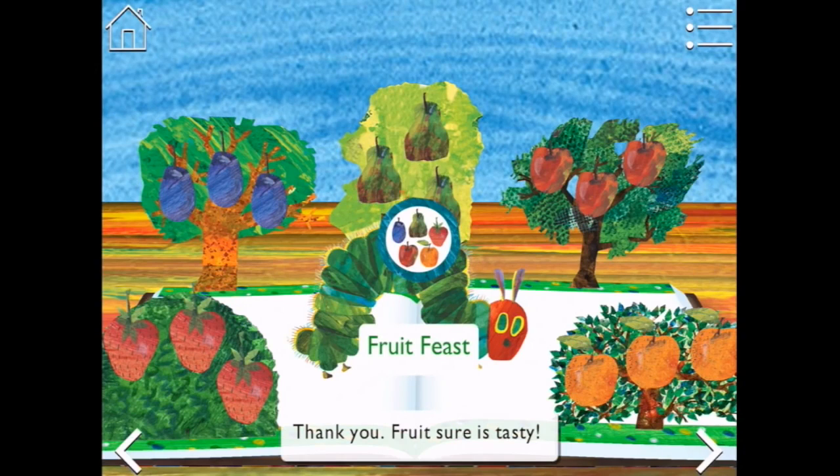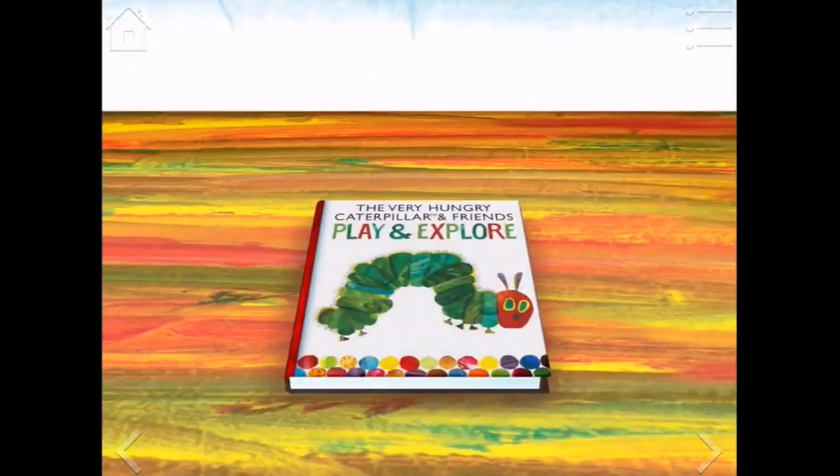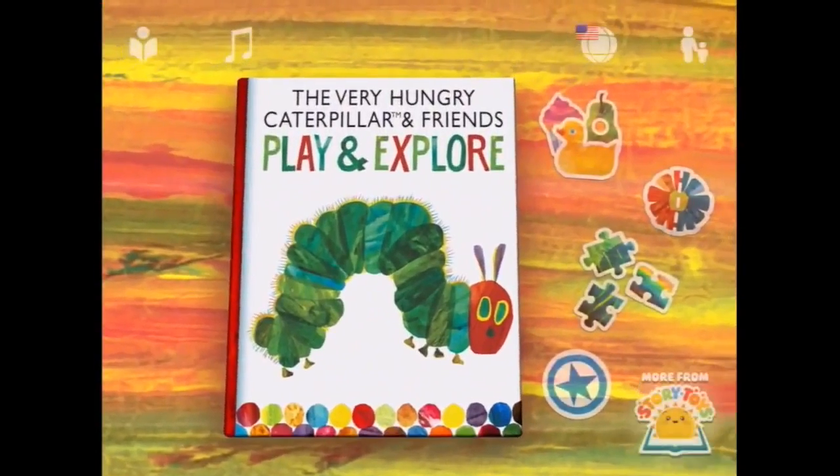Fruit sure is tasty, it sure is! Let's go back to the home page and see what else we can play here.